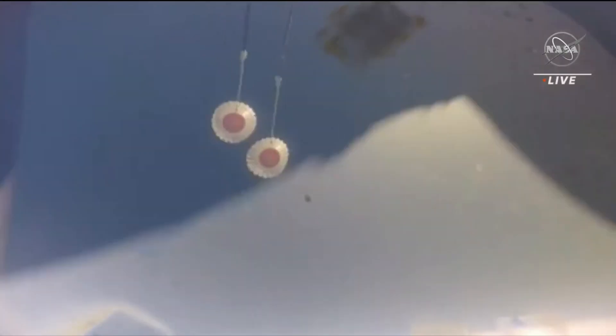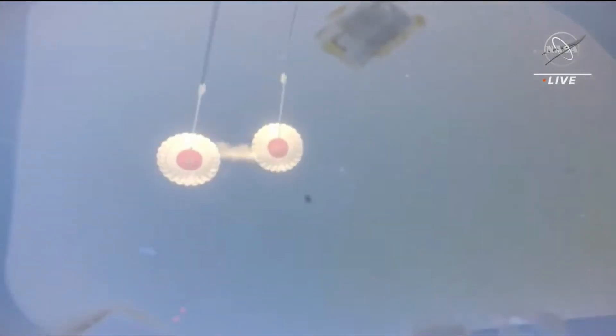Drogues have been deployed. Two good drogue chutes reported by the recovery team out in the Pacific. The descent rate is right on the money. Orion's velocity now down to 282 miles an hour. Range to splashdown one and a half miles. 10,000 feet now.